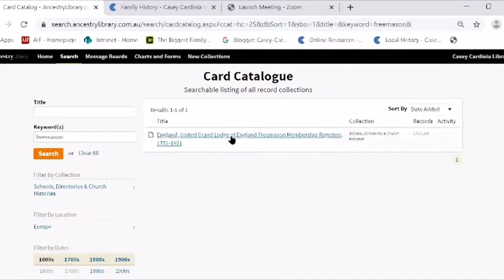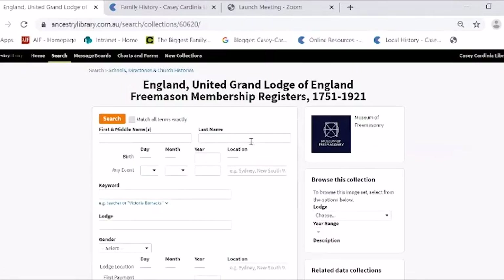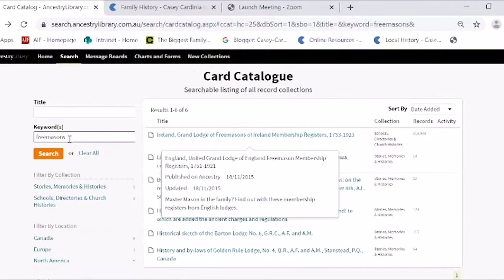They actually have all the lists online. In the 1880s, so many people were Freemasons. A lot of really wealthy people in Australia were Freemasons — apart from Catholics, who had their own rules. This English lodge has a lot of Australian Freemasons. It tells you when they joined and their occupation. So if you're looking for other information about your grandparents or grandfather, this Freemason list is interesting. The Irish lodge is actually listed under 'Freemasons' with an S, so look under both Freemason and Freemasons to get what you want.